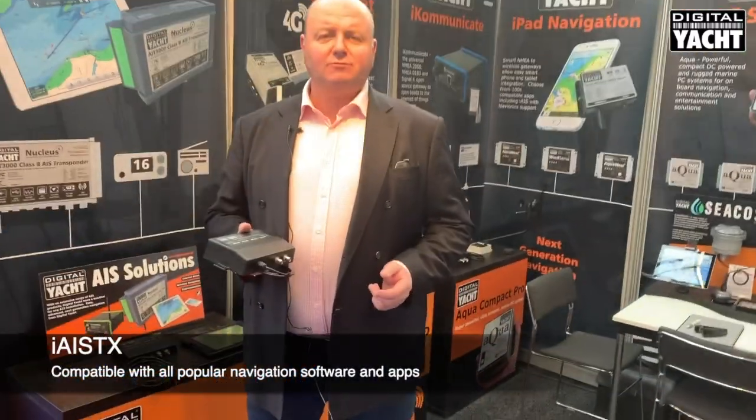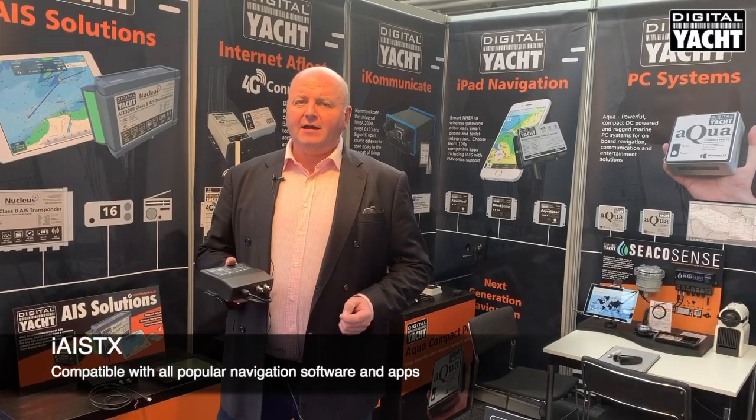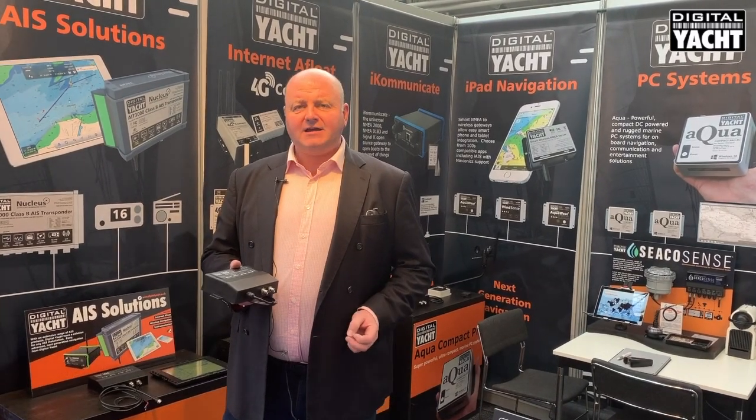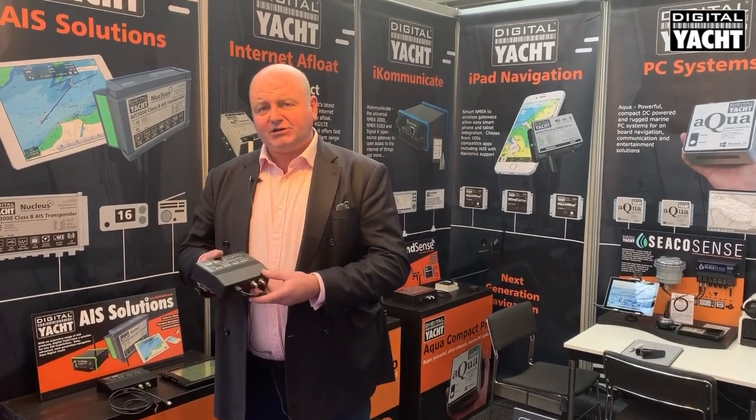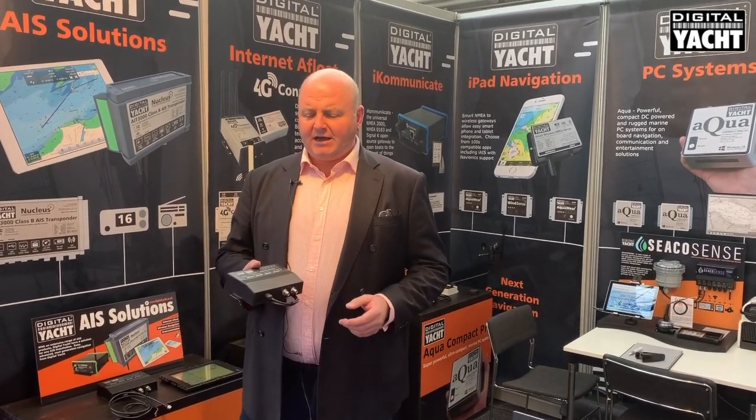Apps like Navionics, Weather4D, SailGrip, and iNAV-X can all read AIS data and display AIS targets. iAIS-TX is a transponder which means it both sends and receives AIS data.